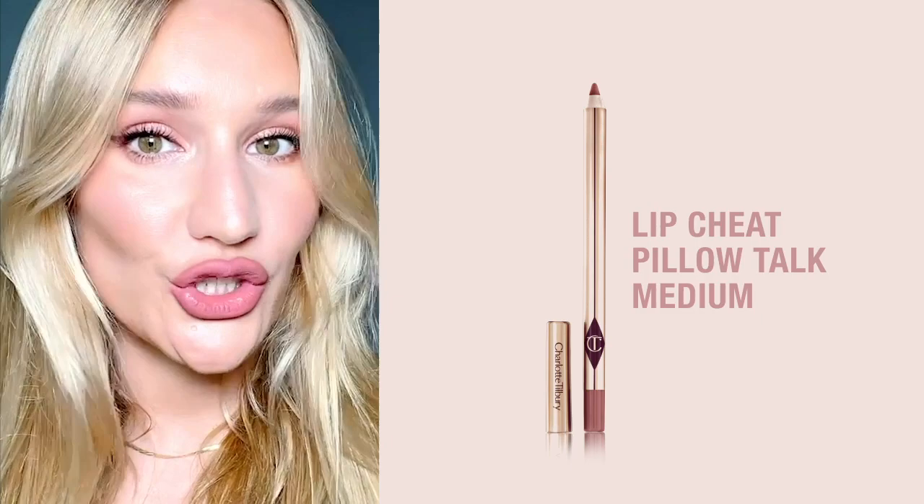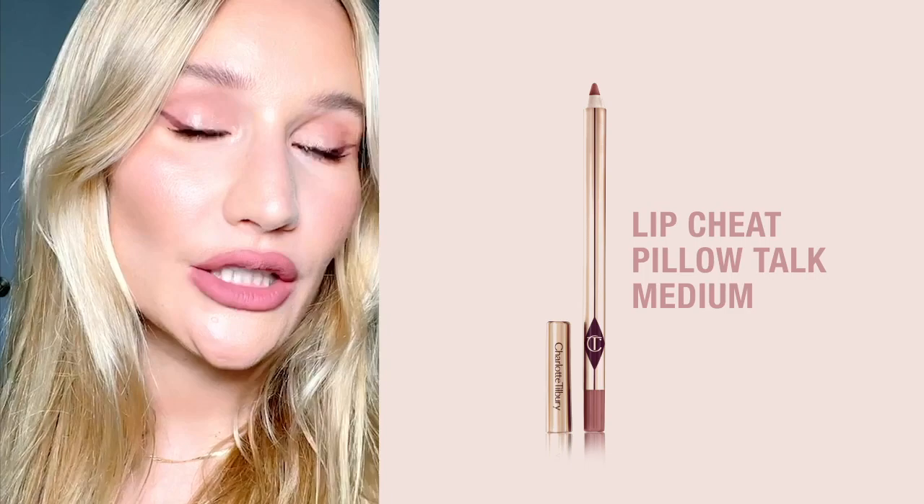It's just such a pretty color — it's like the perfect pink of my lips. This is what I want my lip color to look like all the time. I love it.